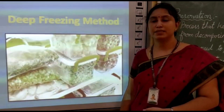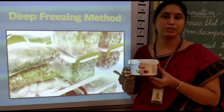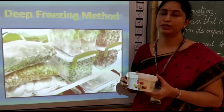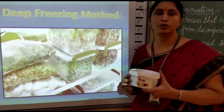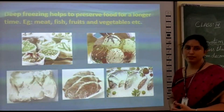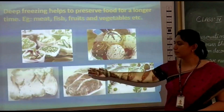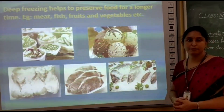In hot summer days, we all like to eat ice cream, isn't it? So where will we store it? We will store it in the freezer. So the next method we are going to see is the deep freezing method. Some food items need to be stored at a very cold temperature to preserve them. Deep freezing helps to preserve food for a longer time. We can preserve meat, fish, fruits, vegetables, and ice cream using the deep freezing method.